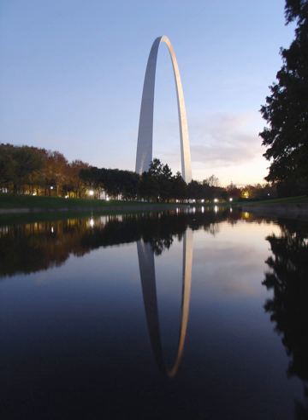The Gateway Arch, known as the gateway to the west, is the tallest structure in Missouri. It was designed by Finnish-American architect Eero Saarinen and structural engineer Hanskarl Bandel in 1947 and built between 1963 and October 1965. It stands 630 feet tall and 630 feet wide at its base. The legs are 54 feet wide at the base, narrowing to 17 feet at the arch. There is a unique tram system to carry passengers to the observation room at the top of the arch.